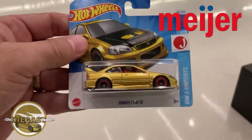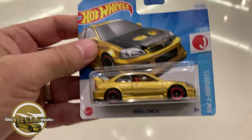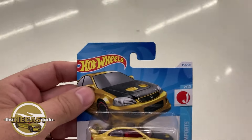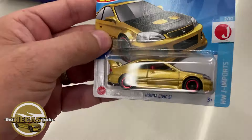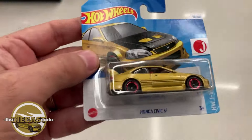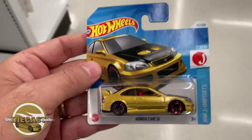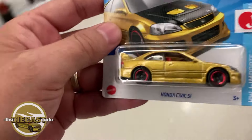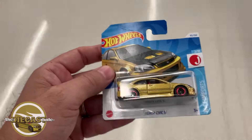Fellas, check it out — I'm at another Meijer, my second one. I think I might get to one more before the night is over. Look at this — I found a golden Honda Civic on a short card here at Meijer, lurking in the checkout lane. Always got to check those checkout lanes for these short cards, because that's usually where they're lurking. I'm having a pretty good night — found that Proton Saga on a short card, and now I found this sweet Honda Civic on a short card.